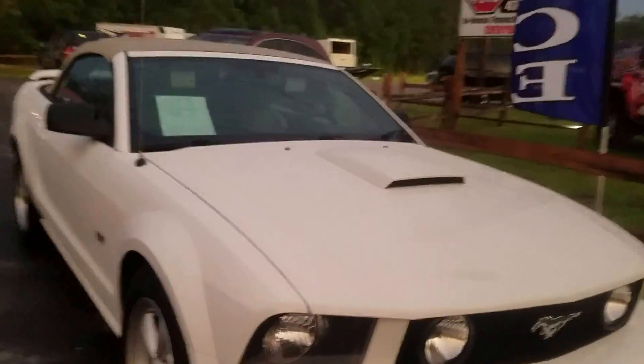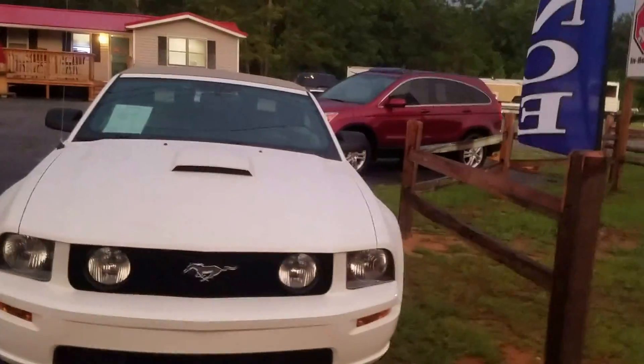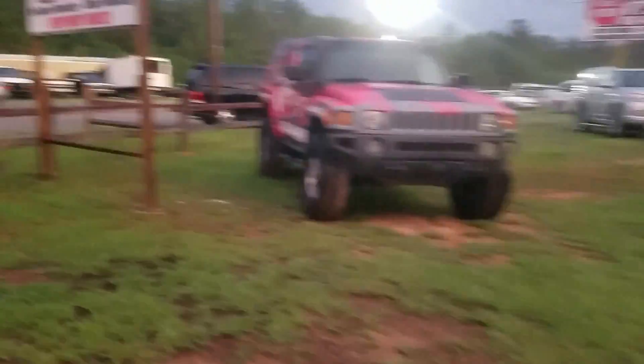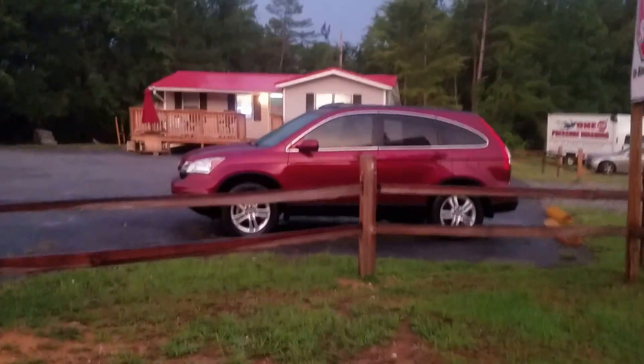Let me give you a quick review of the type of inventory we have here. Whether you've got A-plus credit or you don't, we aim to please every consumer in the Middle Georgia area. We've got any lender, primary lender — if you're already approved, I guarantee you I can beat the rate.